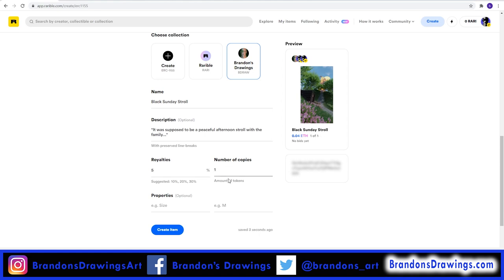Number of copies is how many of these tokens you want to make. You can do as many as you want, but keep in mind that scarcity is one of the selling points for NFTs. So if there are too many, they are not as rare, which may affect future value and what someone is willing to pay. I'm only making one of these, so the lucky buyer can say they have the only one out there.